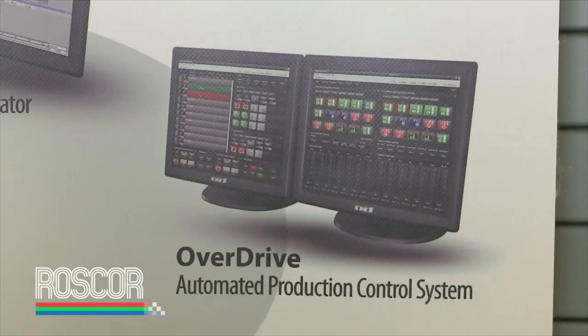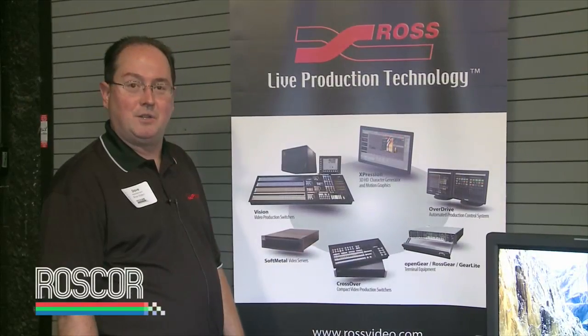OverDrive, our production automation system, continues to do very well. We have over 100 systems online in North America working every day at broadcast stations and other facilities.